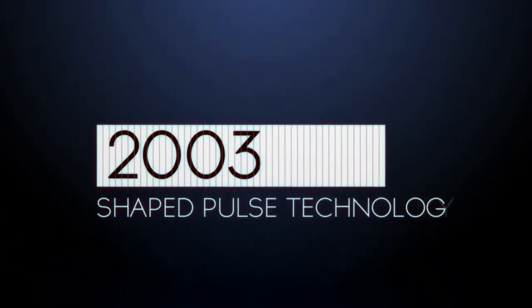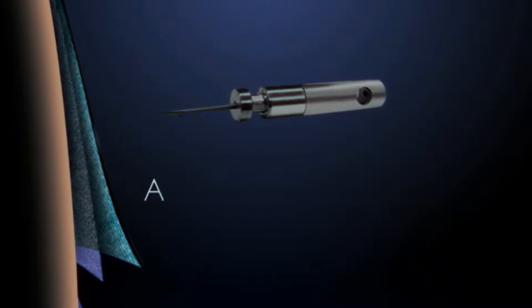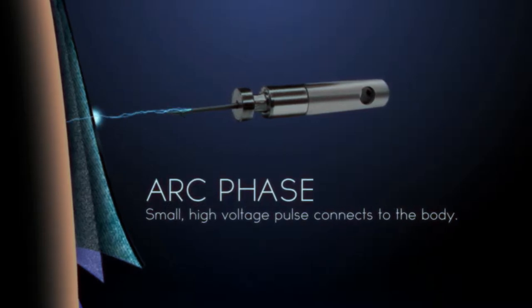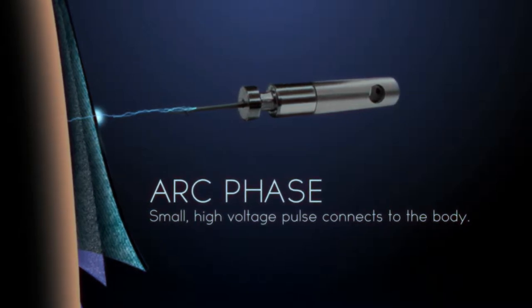In 2003, Shaped Pulse Technology was designed to use a highly refined energy pulse delivered in two phases. The first, called the arc phase, used a small high-voltage pulse to penetrate across skin and clothing barriers, forming a connection to the body.